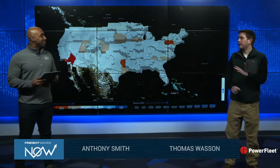Hello, welcome to this Carrier Update brought to you by PowerFleet. I'm here with Thomas Watson. Thomas, what are we starting off with? Happy Monday, and as always, every Monday, we're going to start with a map.